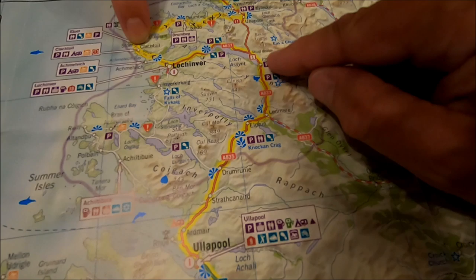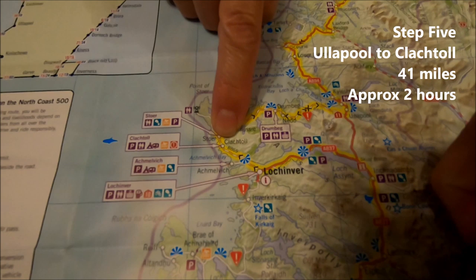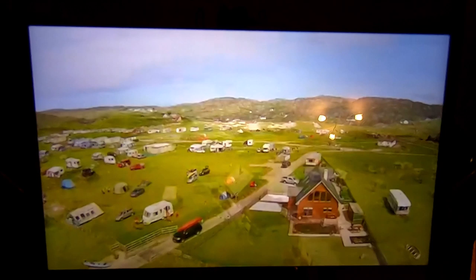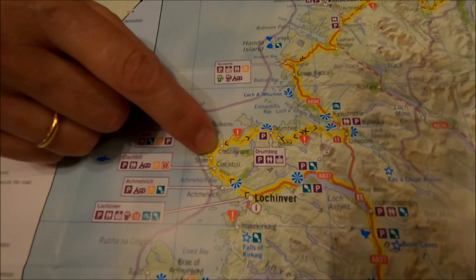From Ullapool we follow the route along the A837 around the coast to Clachtoll. We're following the NC500 route along there - that looks quite hilly with a lot of views. Along there and up to the north, heading along the coast. There'll be no doubt we'll make stops along the way. Clachtoll is right on the coast, following the NC500 route.